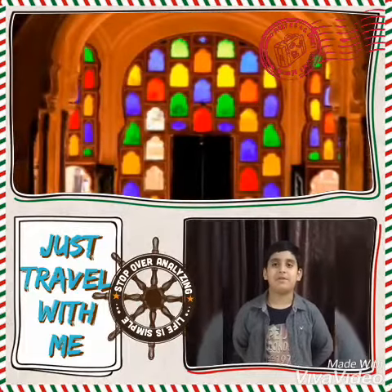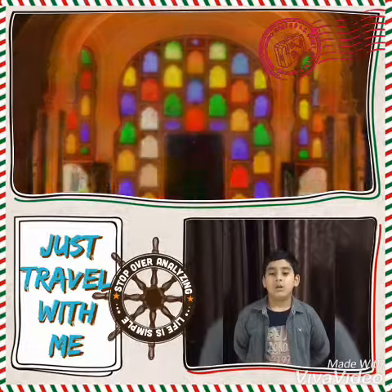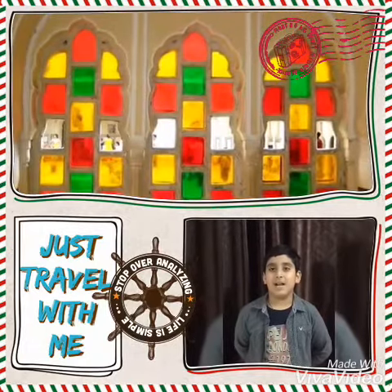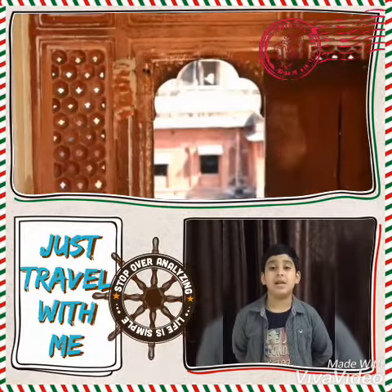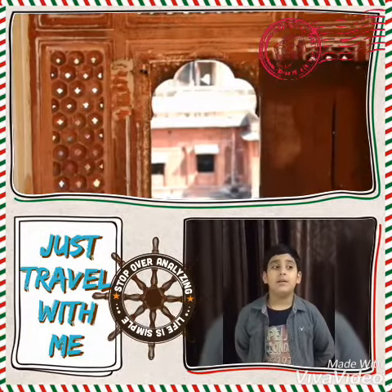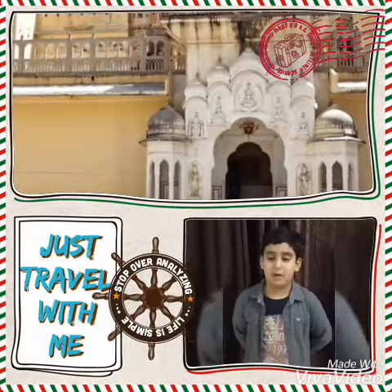Hava Mahal is an Indian monument which is located in Rajasthan, Jaipur, India. It was made in 1799 by Maharaja Sabhai Pratap Singh and was designed by Lal Chan Ustad. It has a mixture of Rajasthani and Mughal style of architecture.